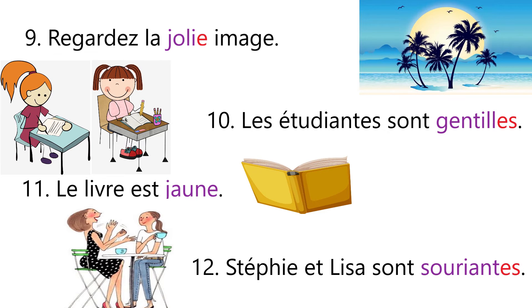Sentence number eleven: Le livre est jaune — that means the book is yellow. Now the given noun le livre is masculine, so we have written jaune. The e is already there in the spelling, so we are not going to remove this e. Le livre est jaune — the book is yellow.